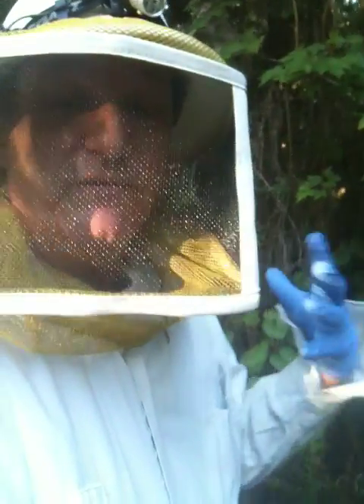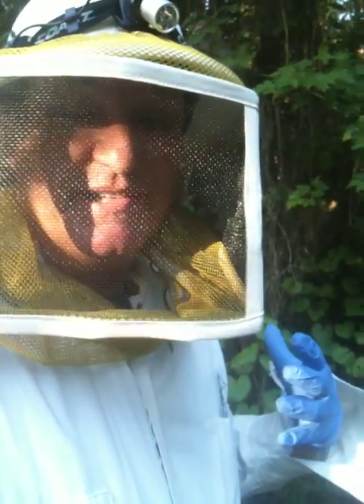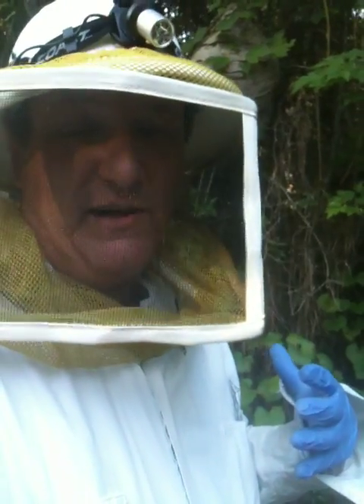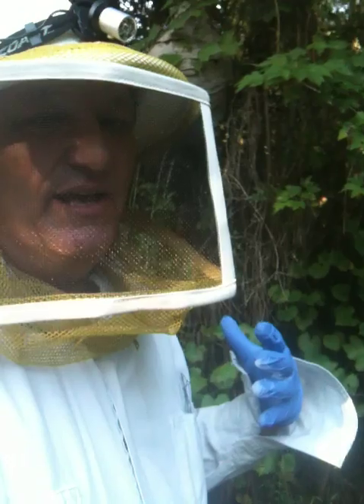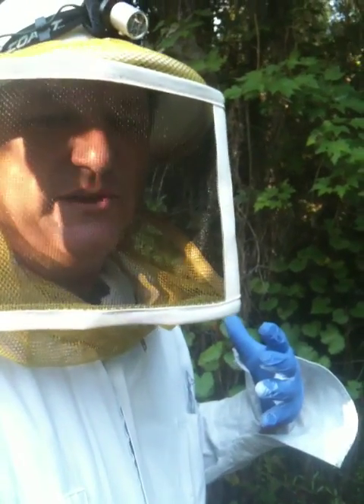So if you have a bald-faced hornet nest, or if you'd like to schedule us for one of our presentations about stinging insects, feel free to look us up at allfloridabeeremoval.com or call us at 800-343-5317. This is entomologist Richard Martiniak, allfloridabeeremoval.com.